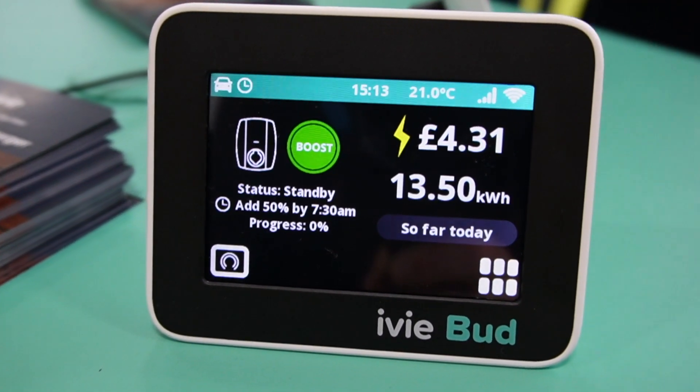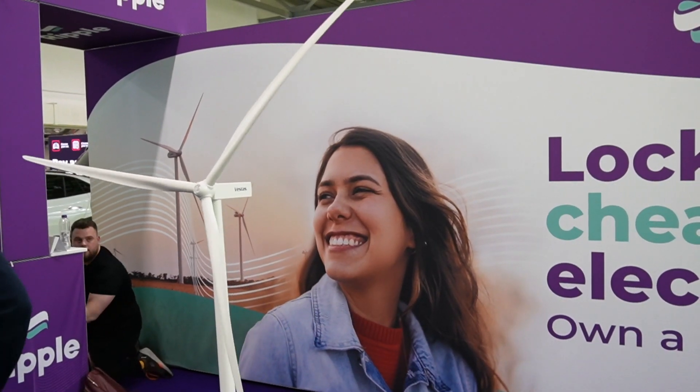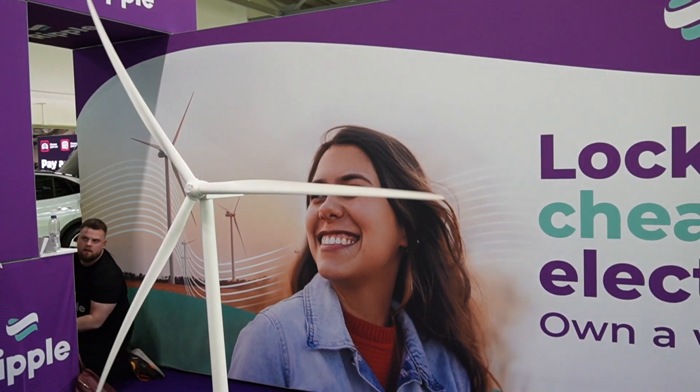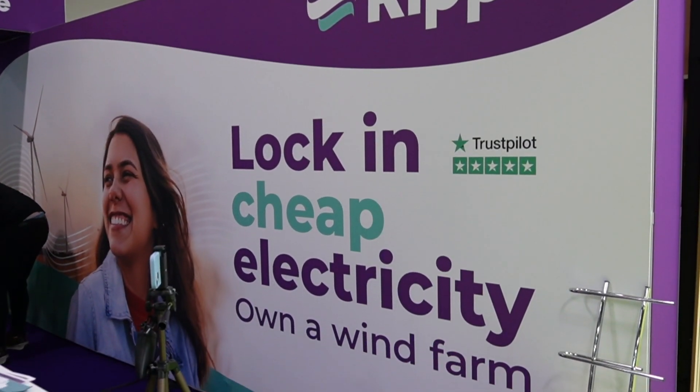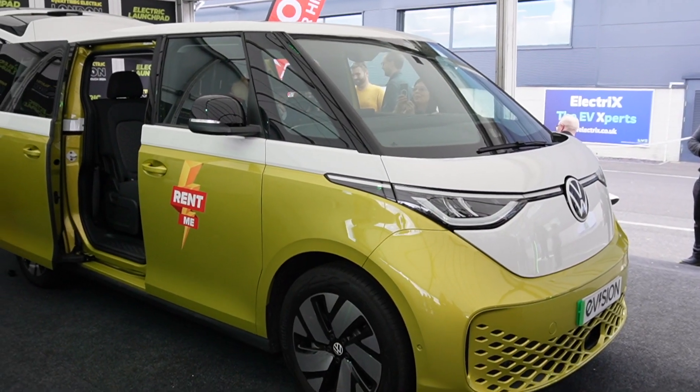I've found the Ripple stand — this is the wind farm co-ownership scheme where you can be part of a co-op and own your own wind farm. I'm quite excited because I'm part of the Kirk Hill wind farm up in Scotland, and last week I actually signed up for shares in a new solar farm down in Cornwall or Devon. The solar farm is coming at the end of next year, but the wind farm should be up and running by the end of this year.